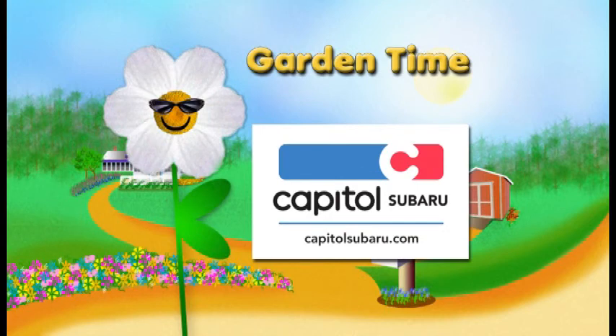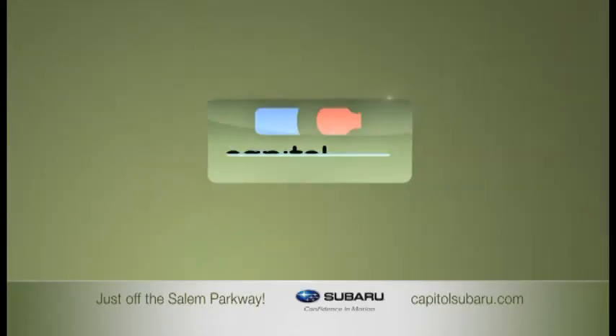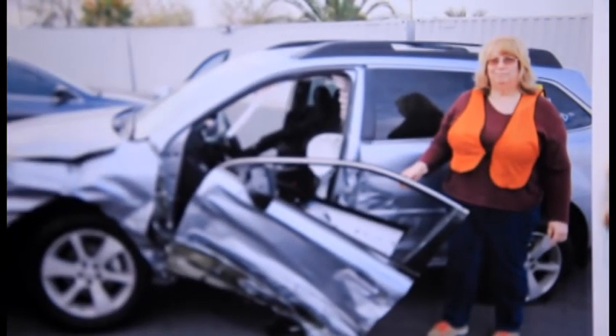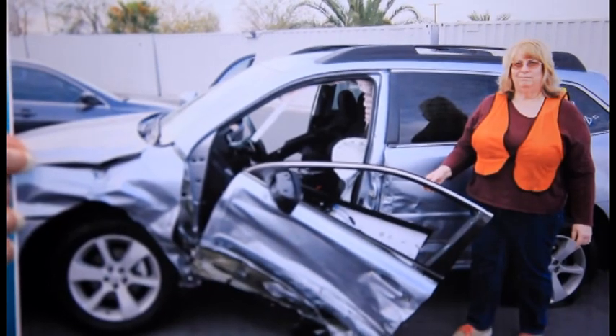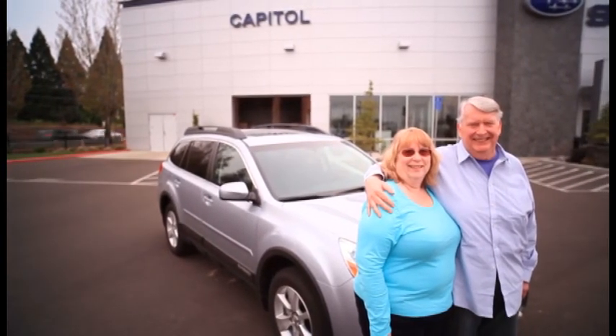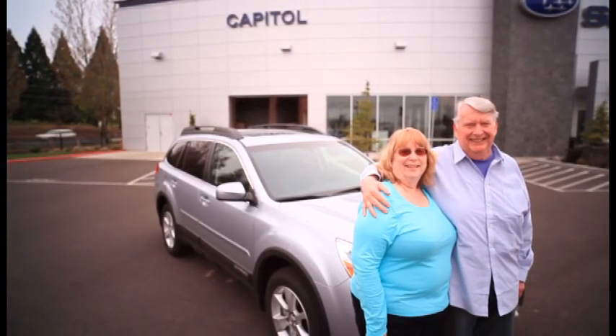Garden Time is brought to you by Capital Subaru, your way on the parkway. They had to take the car — they had to get it open with the jaws of life. Take me out on a backboard, took me to a Trauma One Center. I absolutely feel like the Subaru saved my life. We trust Capital, we trust our salesperson Jackie. She teaches me about the Subaru. Our way on the parkway.